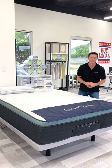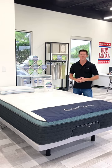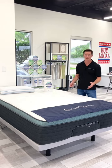Hi everybody, Justin with our Sleep Guide Online Mattress Showroom in Houston. I am your Helix Luxe mattress dealer and Helix mattress dealer. Helix are great products and today I'm going to show you the Sunset Luxe mattress.